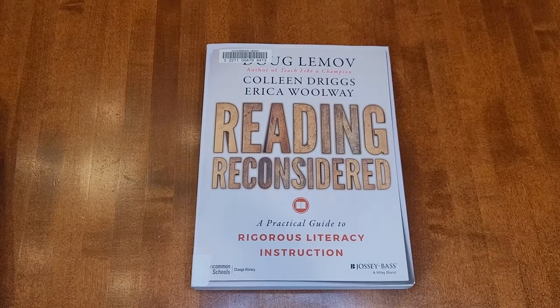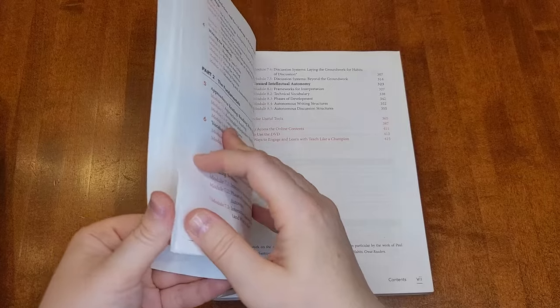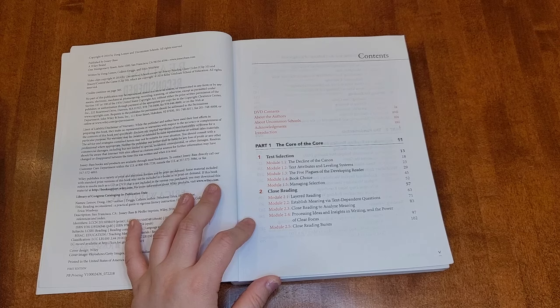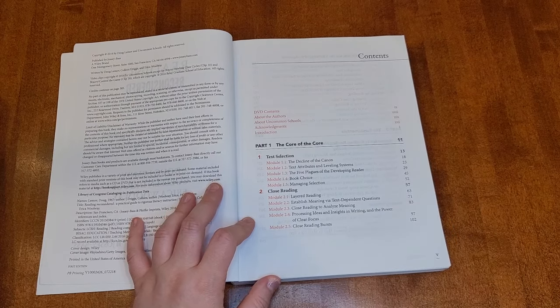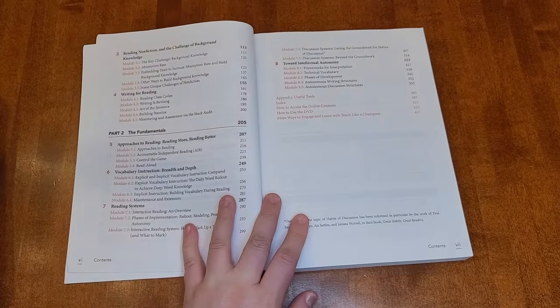The next book is Reading Reconsidered by Doug Lemov, a guide to rigorous literacy instruction. This one is very geared towards teachers in classrooms. He talks a lot about close reading, which is very important in the Common Core framework. I don't think my kids have done any close reading yet — we use Fish Tank ELA for our literature, and they do have close reading assignments. I skimmed some sections because they felt so classroom-focused, but I did find some really helpful, thought-provoking things in it.